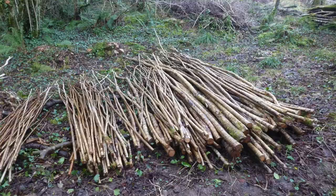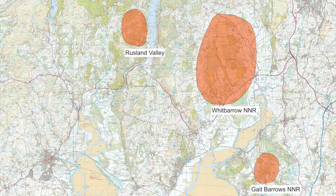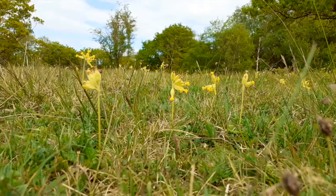What are the reasons for those declines? Loss of habitat is certainly important, overgrazing by sheep, and of course the lack of traditional woodland management. In terms of the Boom Project area, the two key populations are on Whitbarrow National Nature Reserve and in the Rusland Valley, and then there is one very small population on Gate Barrow National Nature Reserve in the Arnside and Silverdale AONB.